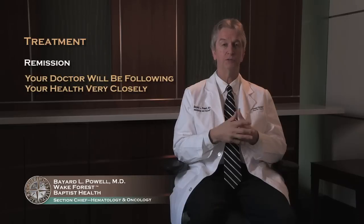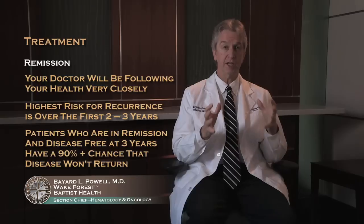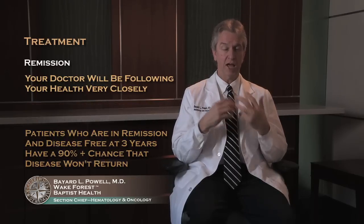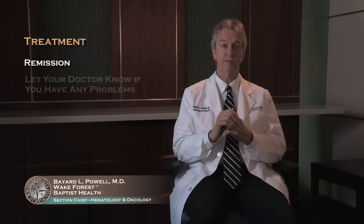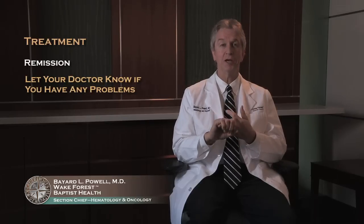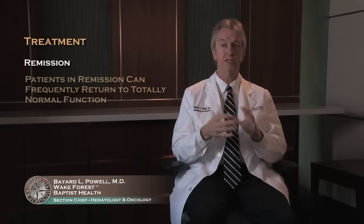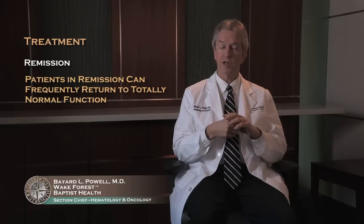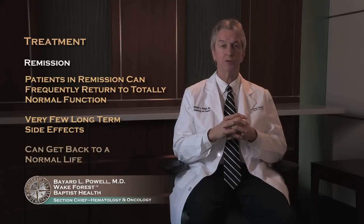Once you're in remission, we'll be following you very closely. The highest risk of leukemia coming back is over the first two to three years. Patients who are in remission and disease-free at three years have a greater than 90 percent chance that their leukemia won't come back. We'll be monitoring your blood counts closely during that time. The good news about acute leukemia is that patients who go into remission can frequently return to totally normal function — very normal lives, without a lot of long-term side effects — and people remaining in remission very much can get back to a normal life.